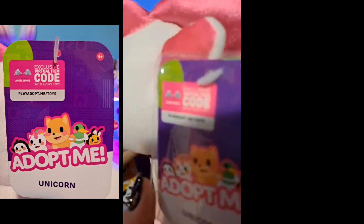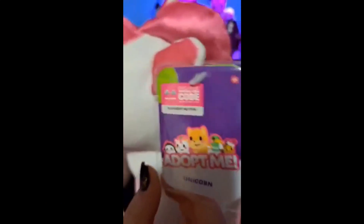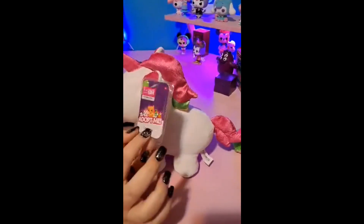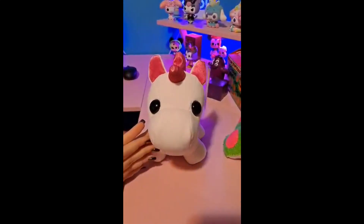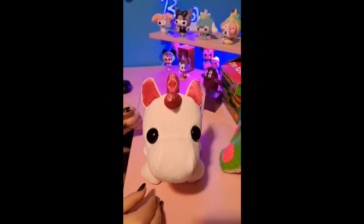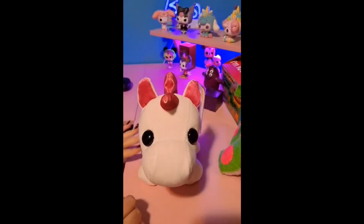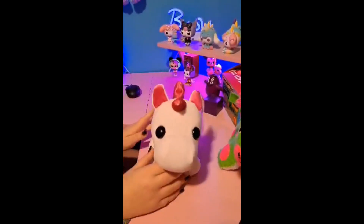The exclusive virtual item code for the unicorn is angel wings, and you can redeem it at playadoptmetoys.com. I noticed one unicorn had a unicorn horn in-game — that must be the one you get from the egg. In the eggs it's a mystery which pet you get, but with these plushies it isn't a mystery — that's probably the difference.